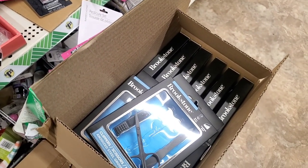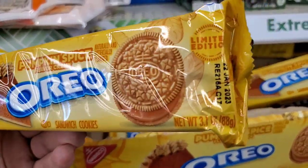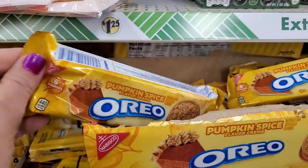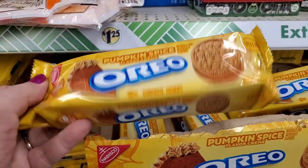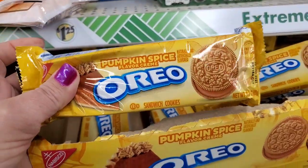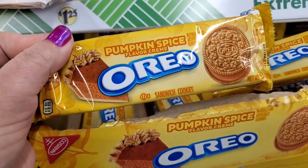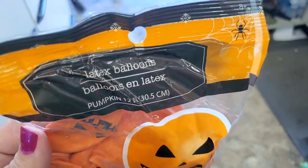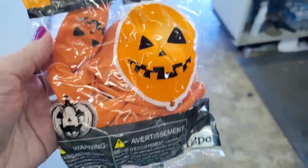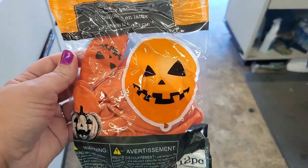I know there are like a dozen and I've only found eight so far. I did bring in the pumpkin spice 3.1 ounce actual Oreo cookies — six cookies for $1.25, a perfect size to buy and see if you love them before getting a full box at Walmart. These are really cute. You get 12 Halloween jack-o'-lantern latex balloons for a buck and a quarter. That's a great buy.